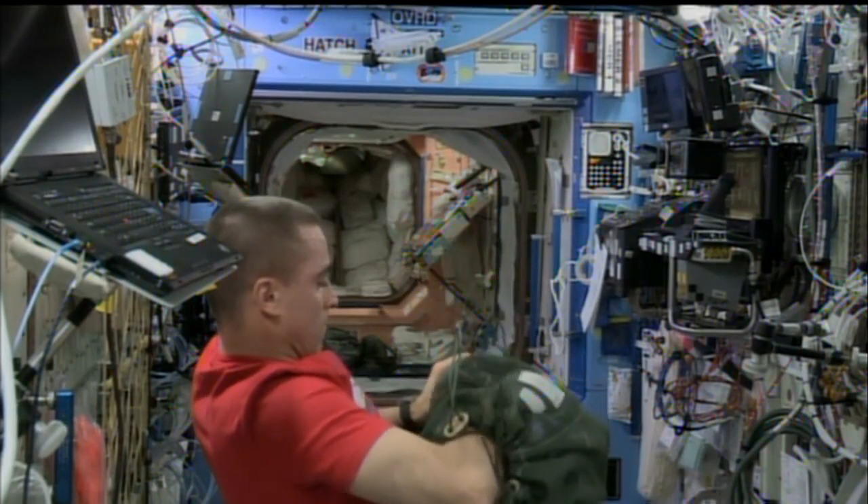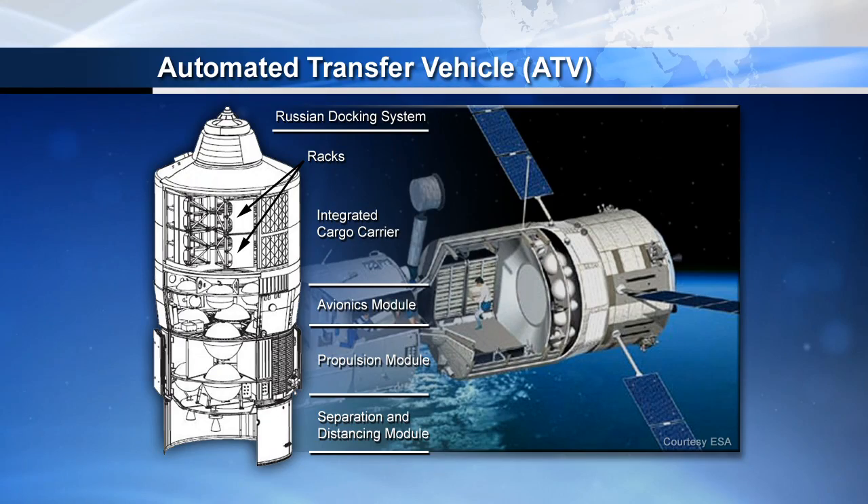Coming up in late October, the ATV will say farewell and be sent into a destructive reentry into the Earth's atmosphere.